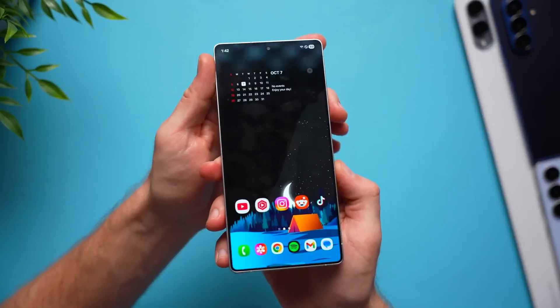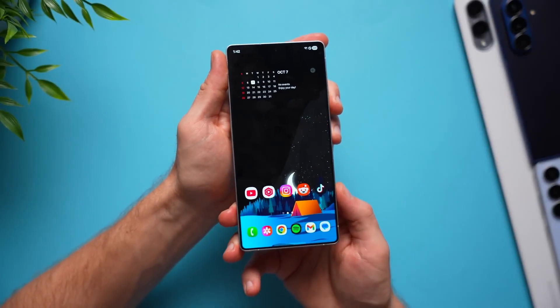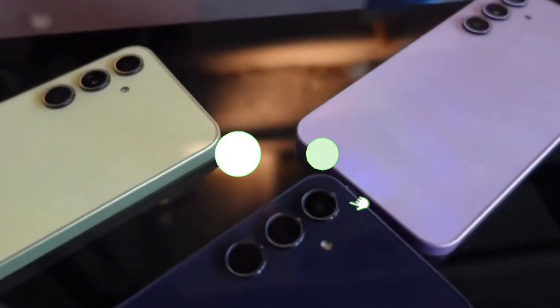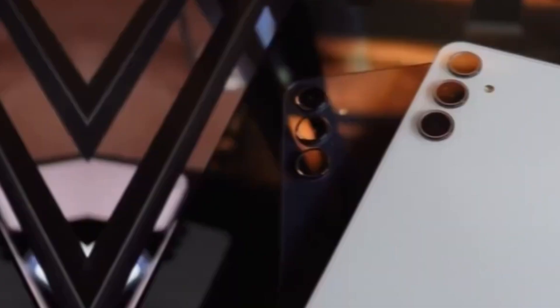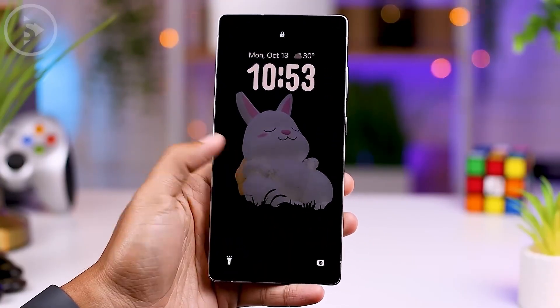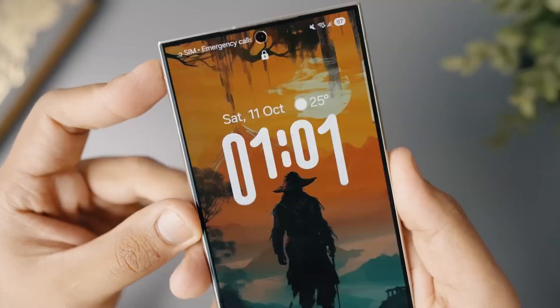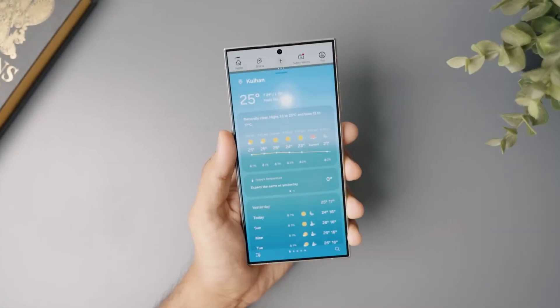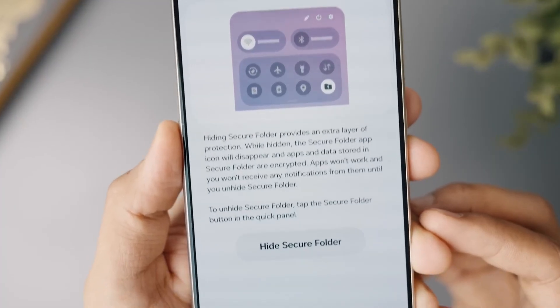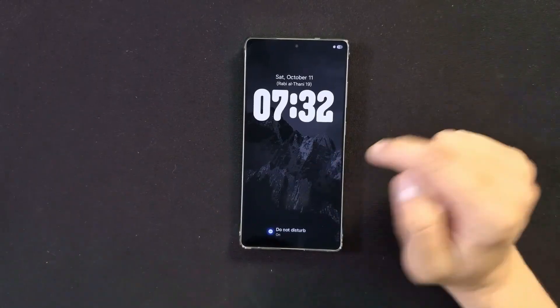That's all for today's deep dive into Samsung's next big update. If you enjoyed this one, don't forget — hit that like button, share this with your fellow Galaxy fans, and subscribe so you never miss the next leak, reveal, or surprise from the world of Samsung. Until next time, this is Sam signing off. Stay curious, stay connected, and I'll catch you in the next one.